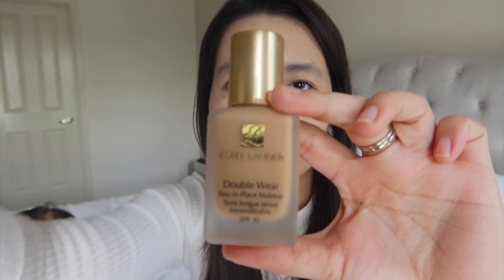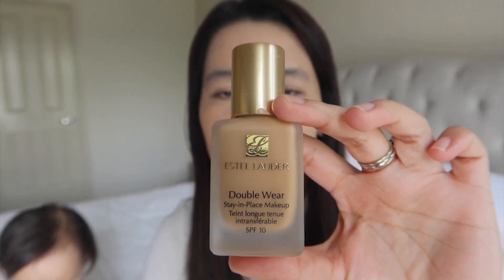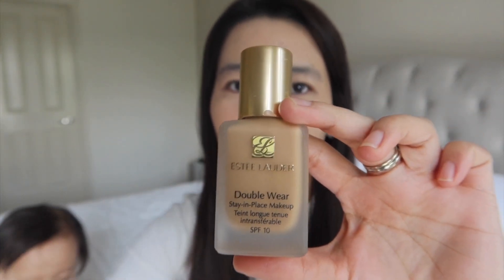I already put my foundation on. For my foundation, I've been using this for a long time now. This is Estee Lauder Double Wear Foundation in 2W2 or a tan shade. When I was going to the office, I noticed it's really long-wearing — all day, there's no need to retouch, except at lunch time when I'd just blot my oily face with tissue.